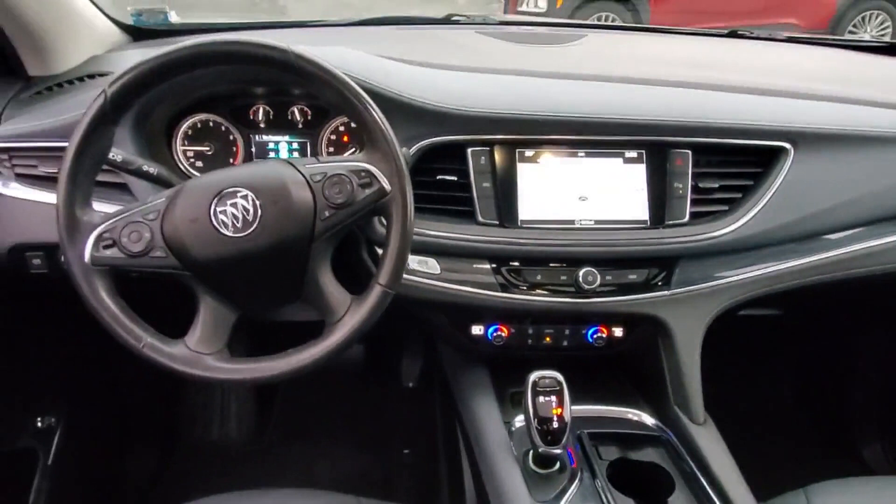Bluetooth, power liftgate, keyless start, and rear spoiler are also included. This is a top-rated dealer — make an appointment today to test drive this popular model.